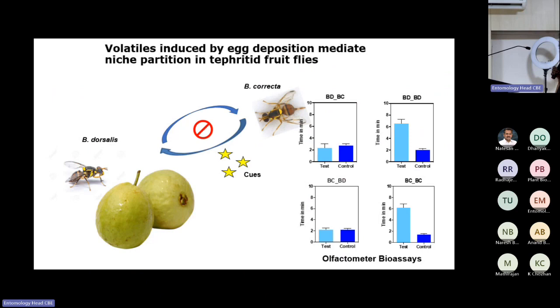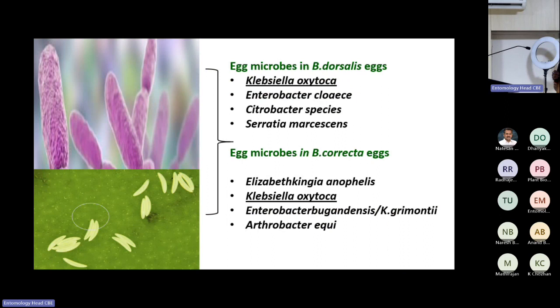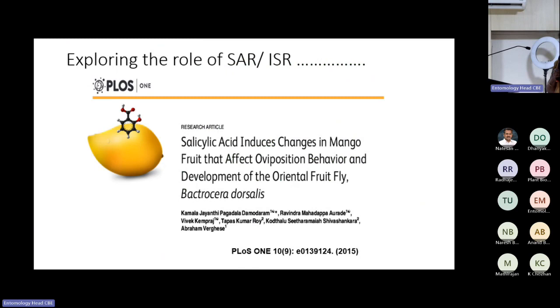How do the flies distinguish which species has already infested a fruit? We took volatiles from guava infested by correcta vs. dorsalis — the volatile profiles differ. The associated microbes in these fruits are totally different, with Klebsiella figuring again. We are now doing detailed analysis on how exactly territories are dictated by the microbes.